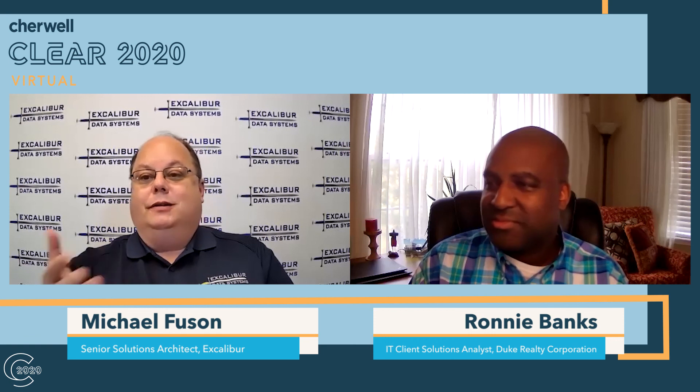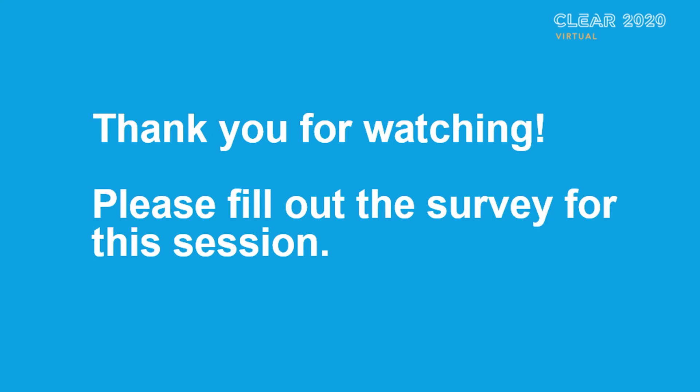In this short time, it was great to be able to share with you the exciting things that Duke Realty has done with their ShareWell platform, bringing it to a group outside of IT. I, Mike Fuson, thank you for watching. Thank you. We'd ask you to fill out the survey at the conclusion of this session to tell us if you'd like to see more. Look forward to seeing you online — come find us and we'll be happy to talk more about the exciting things Duke Realty is doing with their ShareWell platform. Thanks, everyone.